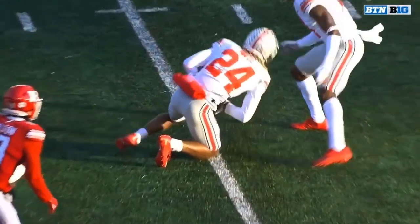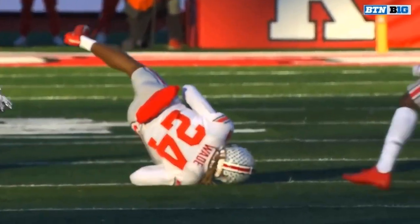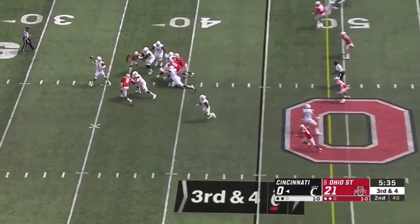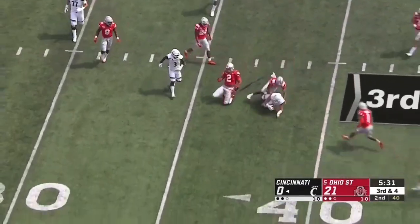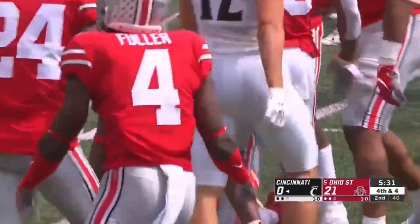What a play by Wade. He bats it up in the air to himself with his right hand. Look at the concentration there. It's popped up in the air and intercepted — no! In the hands of Chase Young, and somehow he couldn't hold on.